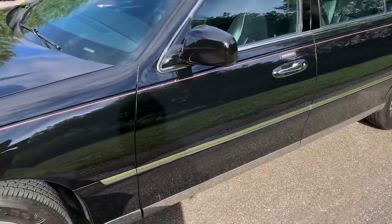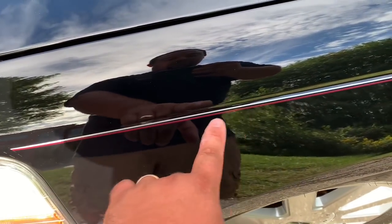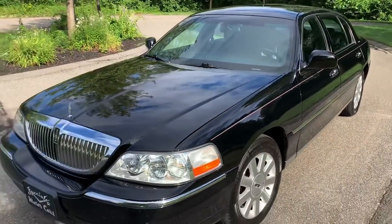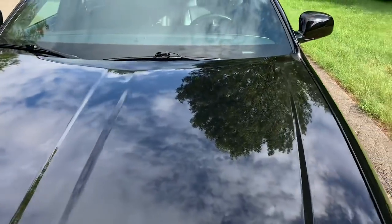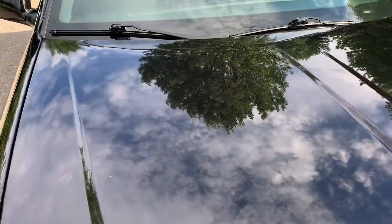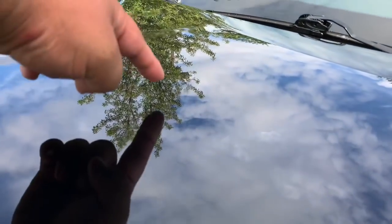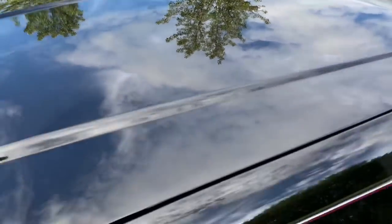Somebody did put chrome rocker trim on the bottom, and it did have an ugly white pinstripe that I took off and replaced with a beautiful very thin two-tone silver and burgundy stripe, which I think accents it a lot better. It's a beautiful black car, really clean — always garaged. Obviously being a funeral home car, this was the lead car the funeral director drove. Really nice paint, and very few tiny little dings if you catch it in the right light.